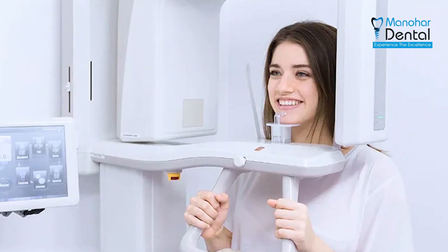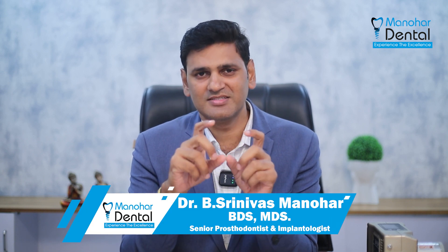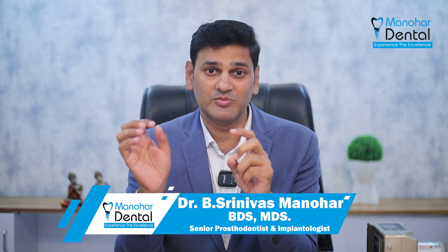The x-ray radiation is very minimal — almost negligible. The side effects of x-rays are almost zero. On top of that, we provide thyroid collars to patients.